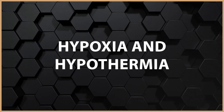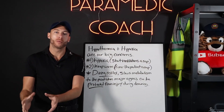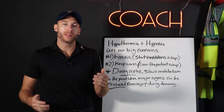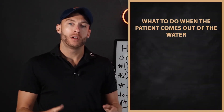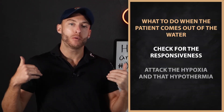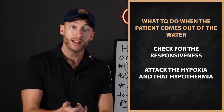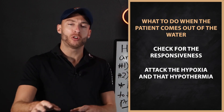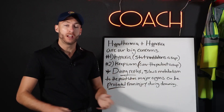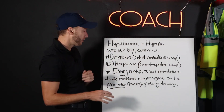Hypoxia and hypothermia are two big concerns with someone who has drowned. The biggest thing we want to do when that patient comes out of the water is first check for their responsiveness. Then we want to attack the hypoxia and that hypothermia. I'm going to show you exactly what to do in each situation, even cardiac arrest.